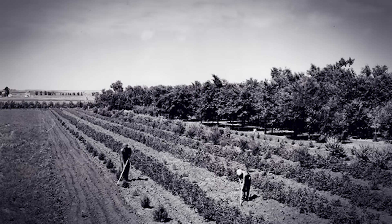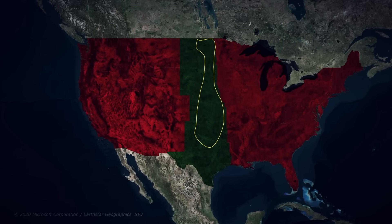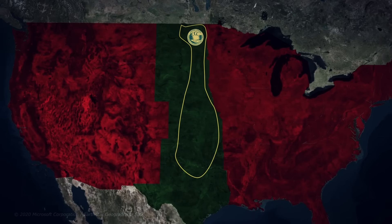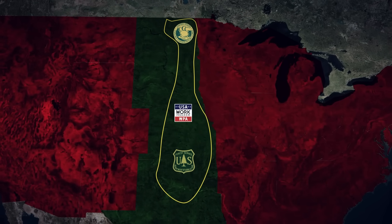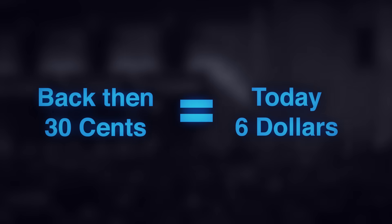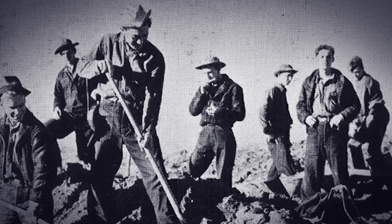What followed was a mobilization effort unlike anything before it. The government sent the Civilian Conservation Corps (CCC), a New Deal program employing young men in conservation projects, the Works Progress Administration (WPA), and the US Forest Service to coordinate the effort. Thousands of unemployed Americans suddenly had jobs during the country's worst economic crisis. Workers received 30 cents an hour, equivalent to about six dollars today. For many families, this income was the difference between survival and starvation.